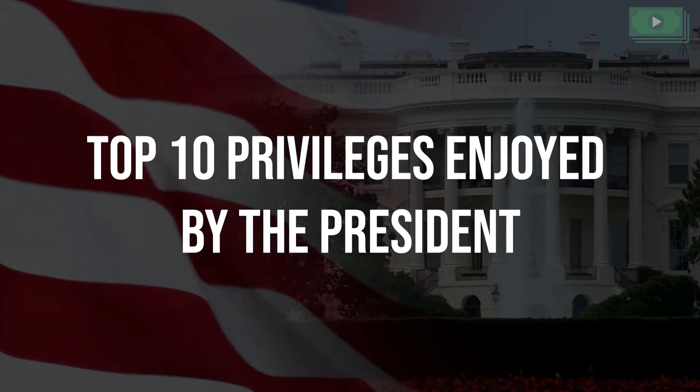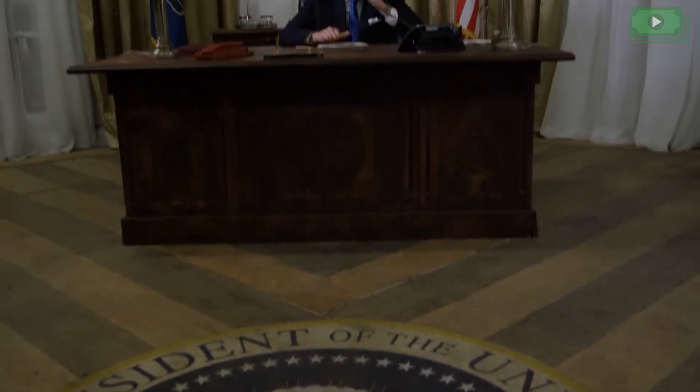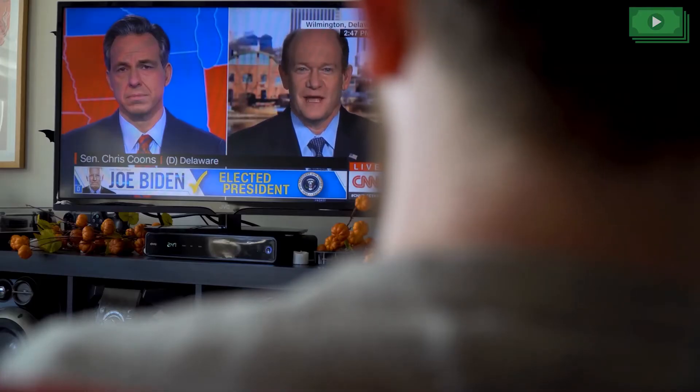Top 10 Privileges Enjoyed by the President. US presidents are some of the most important world leaders. While handling a job like this isn't easy, it sure comes with a lot of benefits — so much so that it seems worth all the stress and responsibilities. Here's a roundup of the top 10 privileges enjoyed by all US presidents.